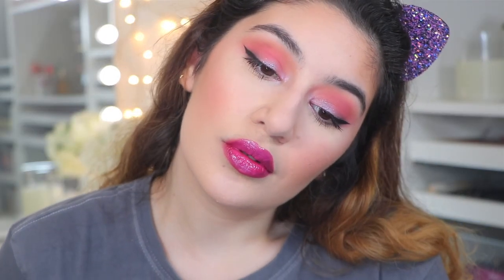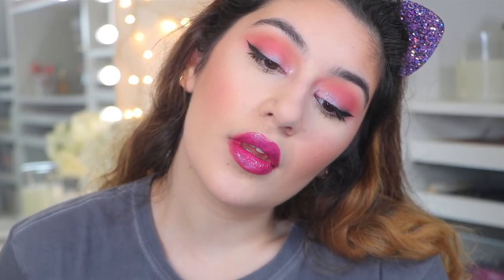And we are finished with the look! I hope you guys enjoyed this shop my stash drugstore edition. Let me know what other editions you would love to see, and I really liked this one — it was fun. Let me know if you love the look, give me all your thoughts down below, give this video a thumbs up, and until next time I'll speak to you guys in my next video.